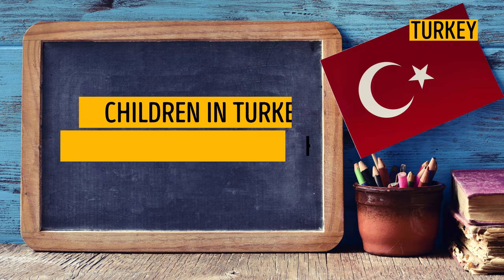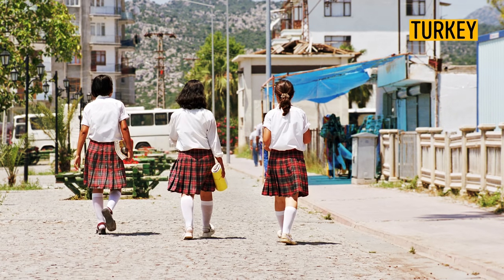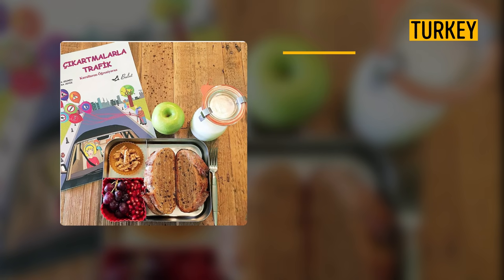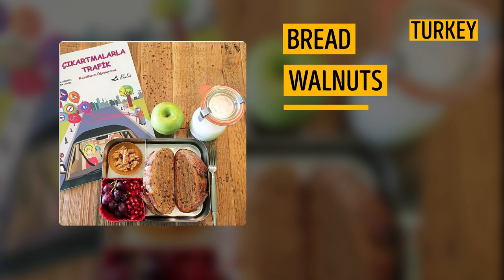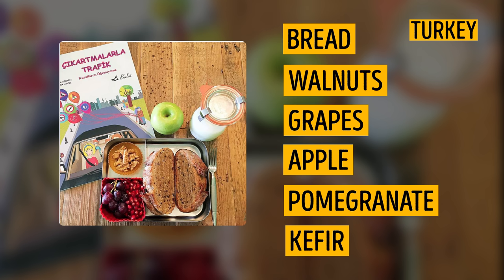Turkey. It's interesting that, though children in Turkey have one hour for lunch, cafeterias are rare in this country. So students either go home for lunch — which might be hard to do if you live on the other side of town — or take food from home. A typical meal may include rye bread, walnuts, grapes, apple, pomegranate, and kefir. Looks very tasty and healthy. Moreover, it's food which helps to increase brain power.